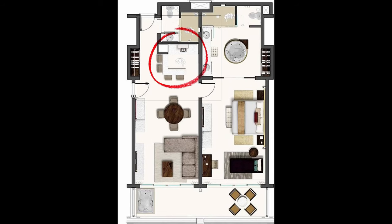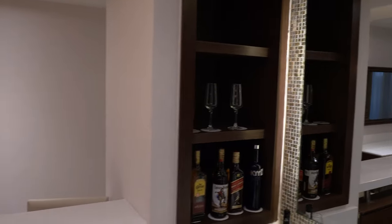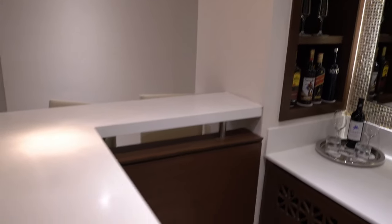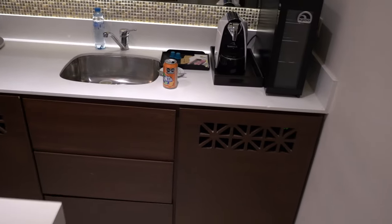We've got the mini bar, four bottles of liquor, a bottle of wine, a bottle of champagne, a wine chiller, a Nespresso machine, and even a microwave. So everything you're going to need is right here.